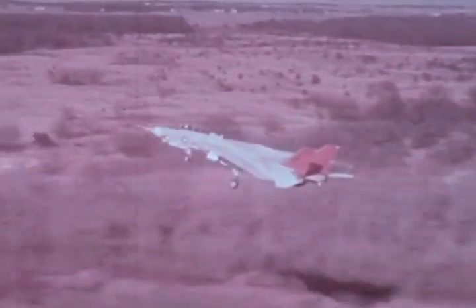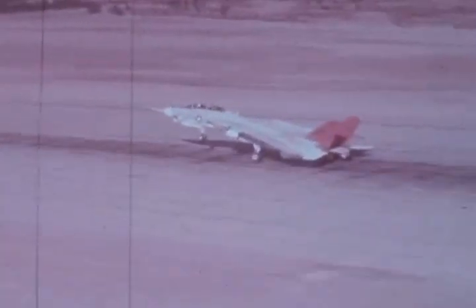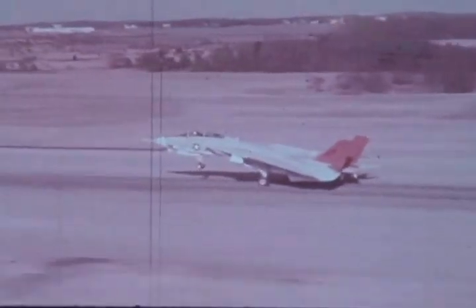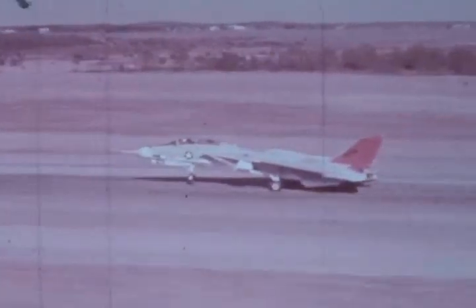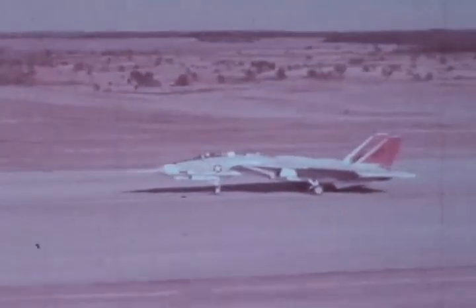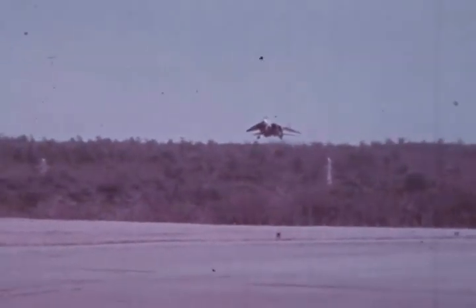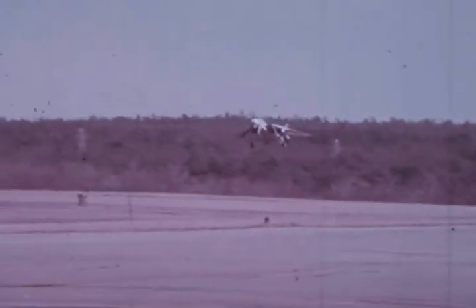Landing with wings in a fully swept position of 68 degrees, touchdown speed is 145 knots. Rollout to a full stop is 4,500 feet. The same landing is shown from a ground-level camera — both scenes were filmed at actual speed.